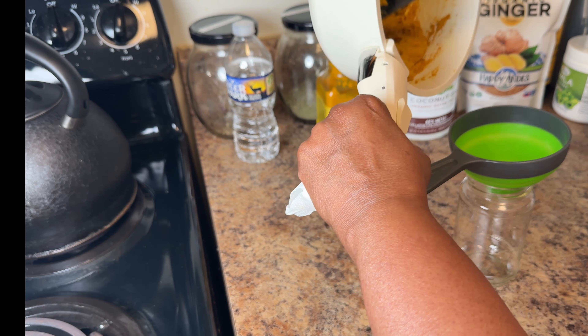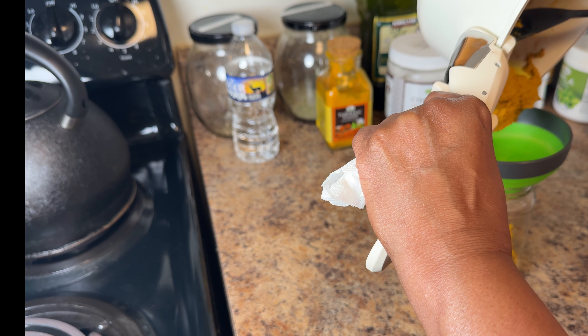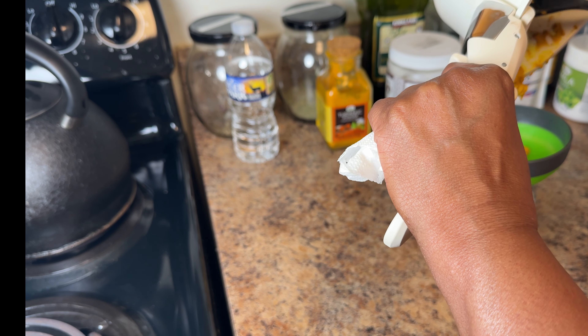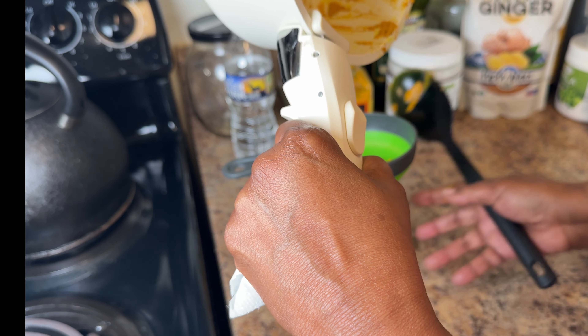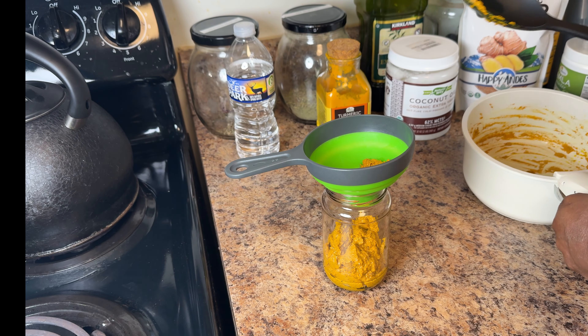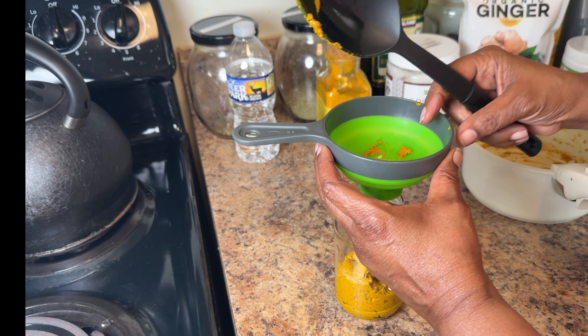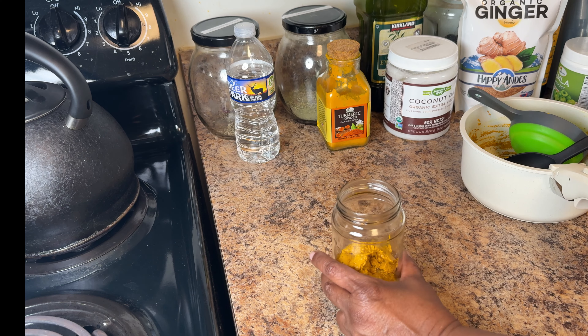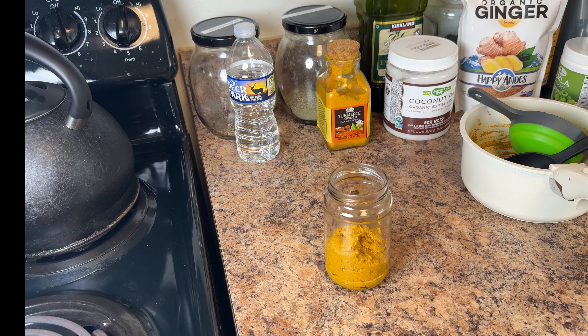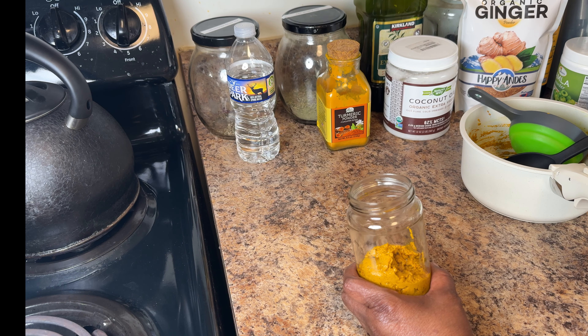I'm putting this in a recycled jar. To use it, start with a small amount, especially if your dog is new to golden paste. For small dogs, start with one quarter teaspoon once a day. For larger dogs, give a quarter teaspoon per 50 pounds twice per day. Always monitor how your pet responds, and if they tolerate it well, you can gradually increase the amount. This paste can be mixed right into their food — just introduce it slowly and consult your vet if your dog has any health conditions.